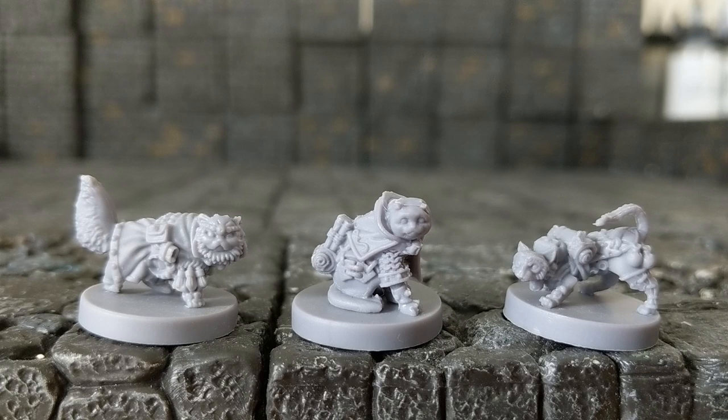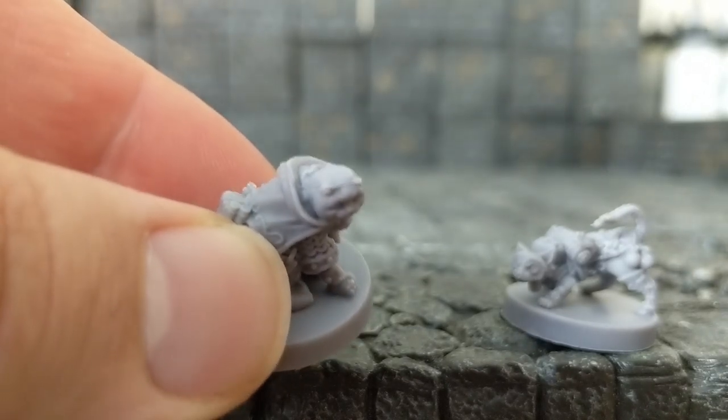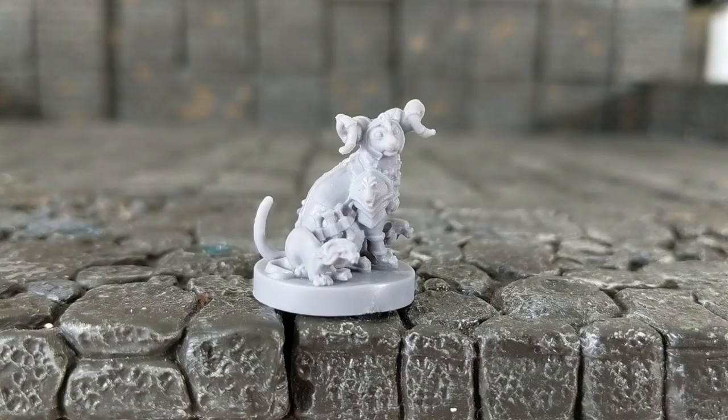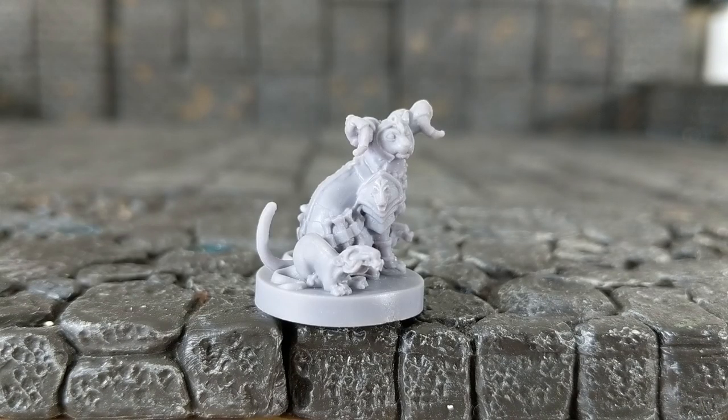Unfortunately, there are some of these that do have mold lines — nothing egregious, but some of these will have to be cleaned up a little bit before you paint and prime them. But overall, the detail is sharp. There are lots of really nice little accents on the clothing and equipment, and these are going to be a very fun but very complex group of miniatures to paint. So if you are just starting out, I would recommend you perhaps try something else before you tackle this specific set.